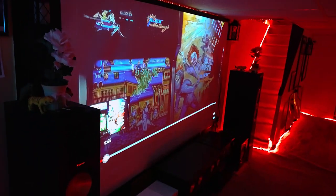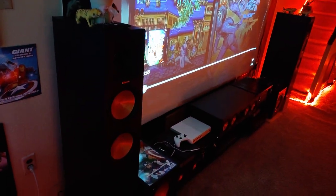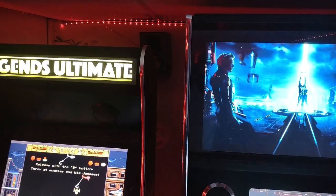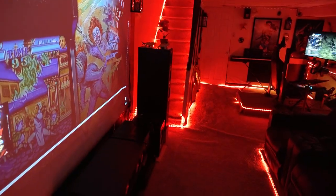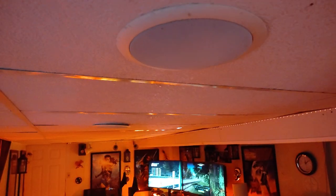My home theater screen — 120 inch — with Klipsch speakers for surround sound. As you can see, Klipsch speakers back there, the lights going all the way around at the top and also at the bottom and going up the stairs. I got Atmos speakers for surround sound — as you can see right here, speakers at the top.